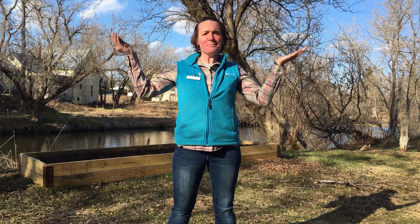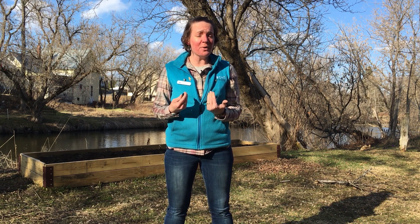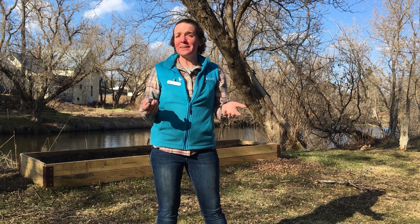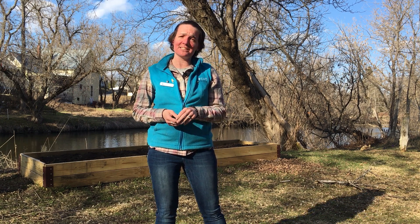Hello everyone! The birds are back in town! Where are they? Who's here? Who's not? Where did they come from? Where did they go? And how do we know? Join us as we investigate my dream birds in Vermont and how you can help scientists track their movements and changing patterns on this week's Citizen Science Challenge.